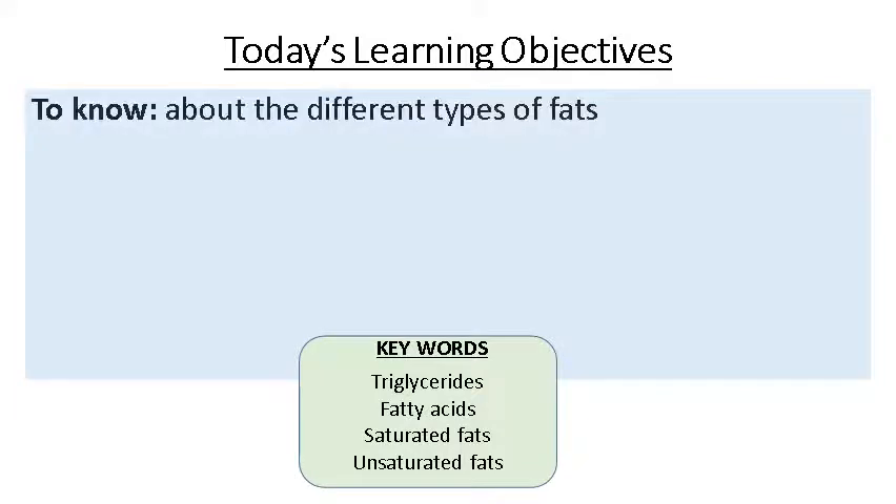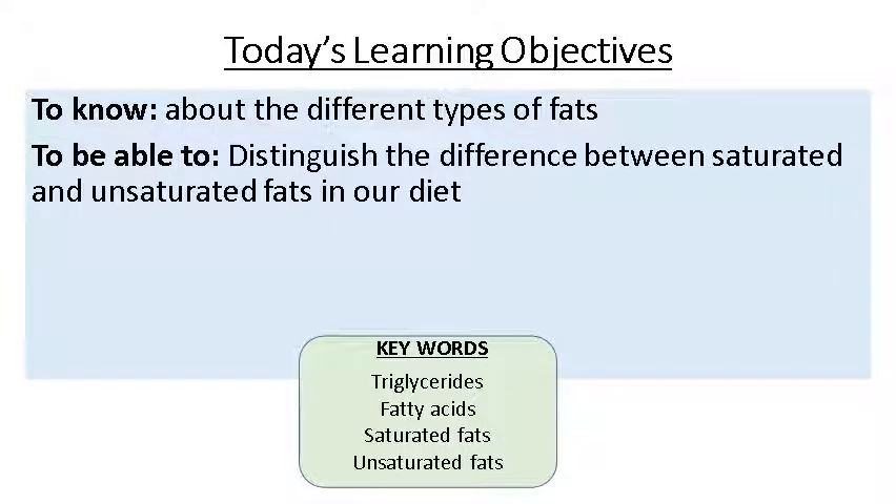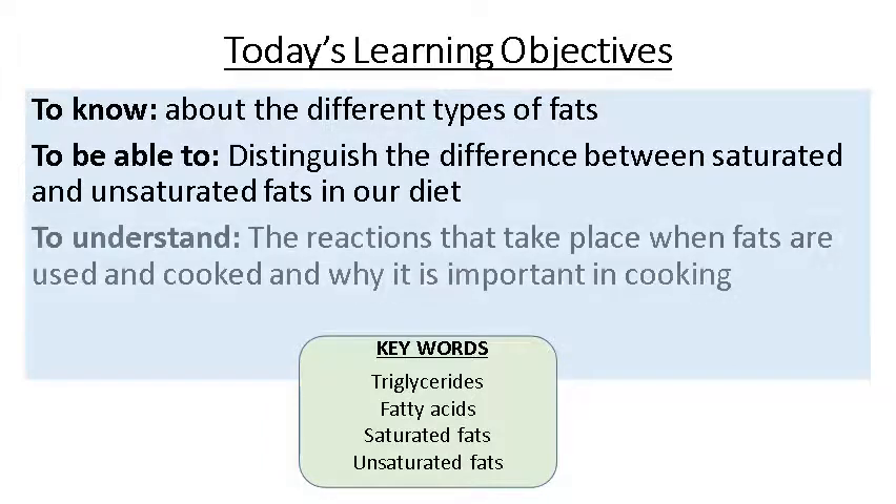Today's learning objectives. We are looking to know about different types of fats and a recap of what we've done in previous years. We're going to be able to distinguish the difference between saturated and unsaturated fats. And we're going to understand the reactions that take place when fats are used and cooked, why it's important in cooking, why these reactions happen, what the outcomes are, and how we use these different fats to our advantage.